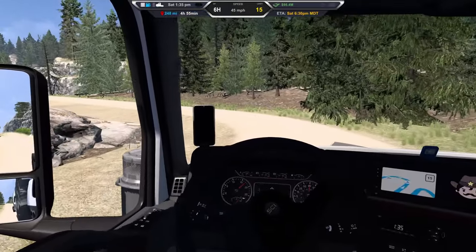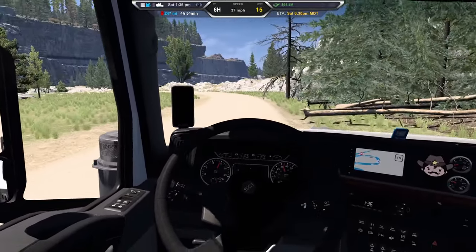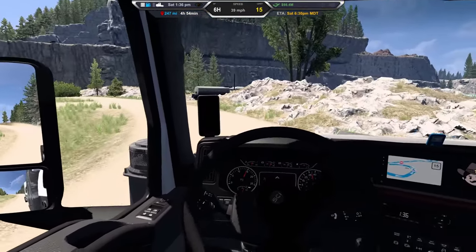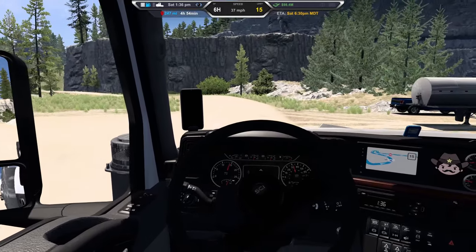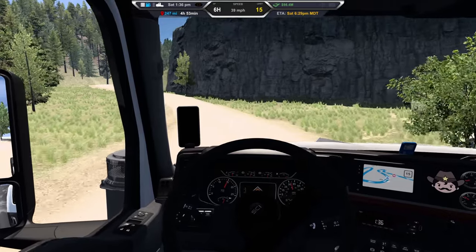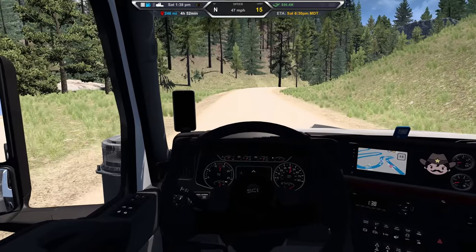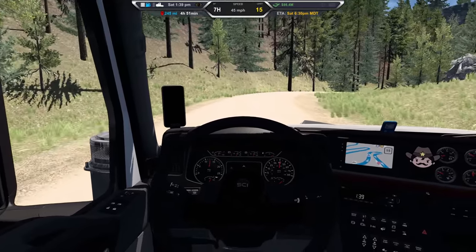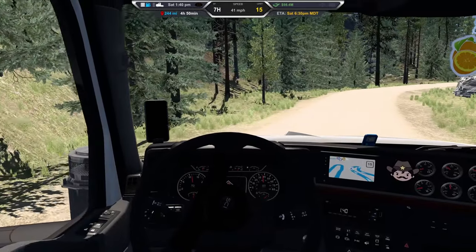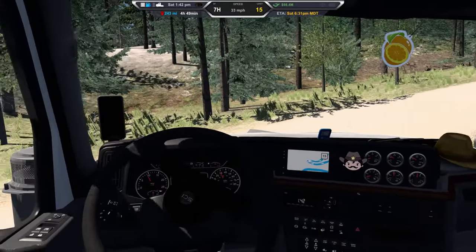I don't believe there's another hill coming up that we need speed for, but just in case. We're going to seventh because we're actually speeding around over here. We're getting our brand new truck dirty.